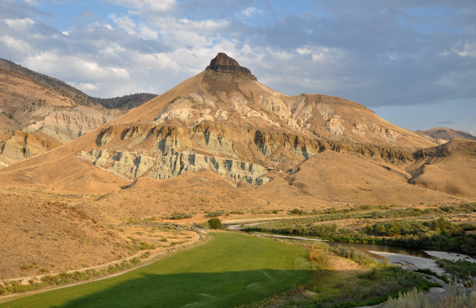The monument consists of three geographically separate units: Sheep Rock, Painted Hills, and Clarno. The units cover a total of 13,944 acres of semi-desert shrublands, riparian zones, and colorful badlands. About 210,000 people frequented the park in 2016 to engage in outdoor recreation or to visit the Thomas Condon Paleontology Center or the James Kant Ranch Historic District.